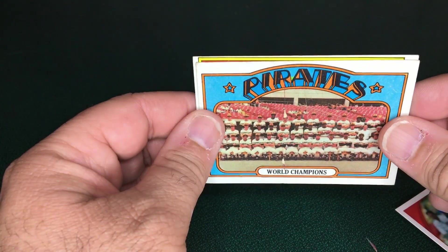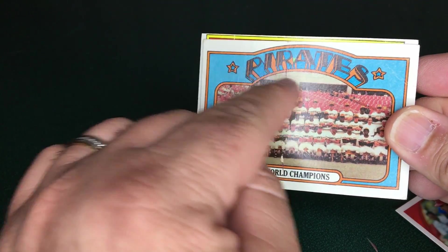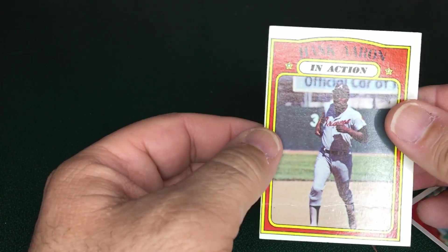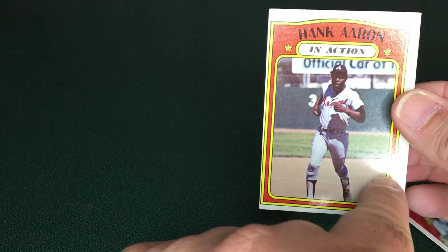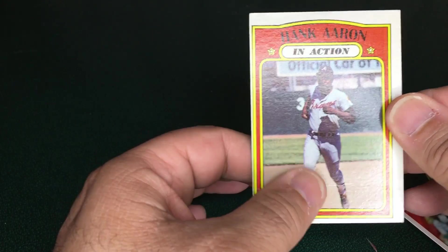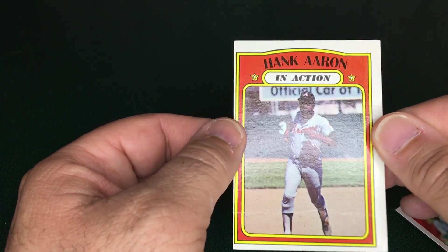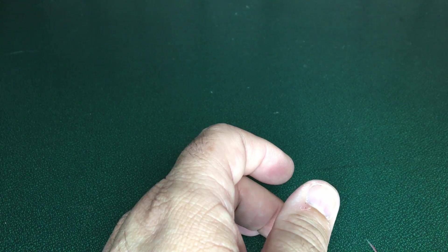For a buck I picked up a 1972 Pirates team card — it has a deep scratch and some creases. And finally there's a Hank Aaron card that looks pretty good except for a pretty good crease along the bottom. These weren't high-grade cards by any means, but the Hank Aaron really has a nice look to it except for that bottom crease.